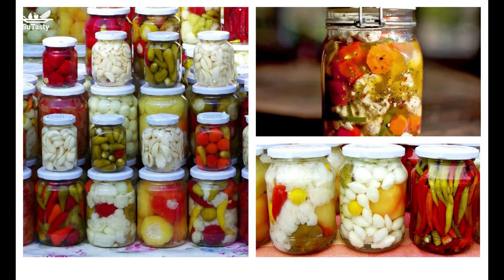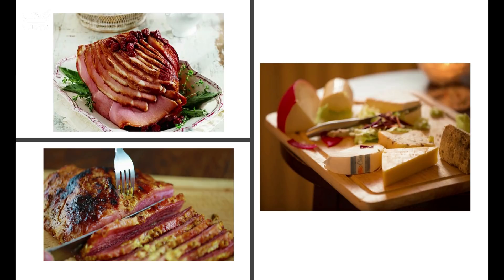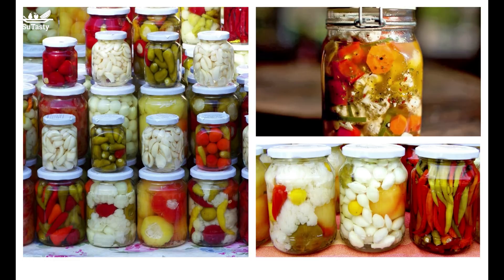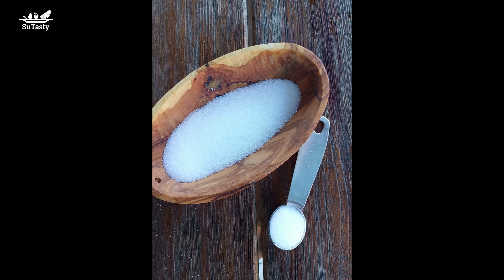In pickled, cured, corned, and some smoked foods, salt is an essential ingredient as a preservative. Canadian sausage, ham, bacon, corned beef, and prosciutto are all made with salt as an ingredient. In addition to being a preservative, sodium chloride also helps bind the meat together. Pickled vegetables such as cucumber, okra, and pepper are made by pickling in a high-concentration saltwater solution.